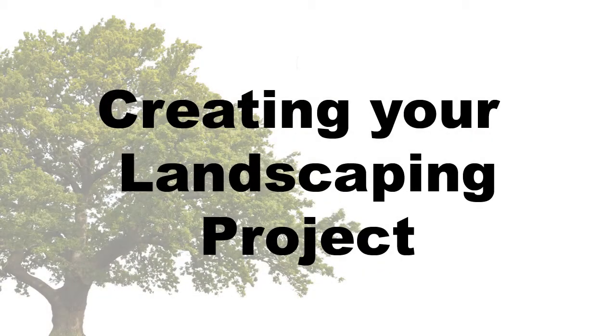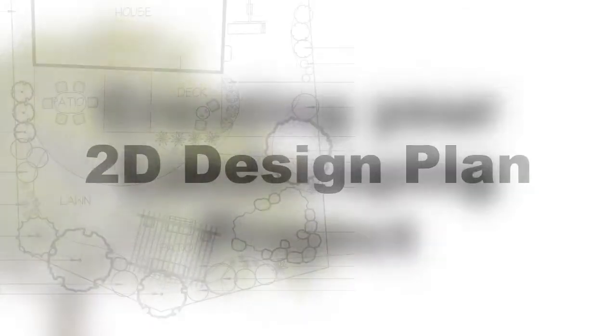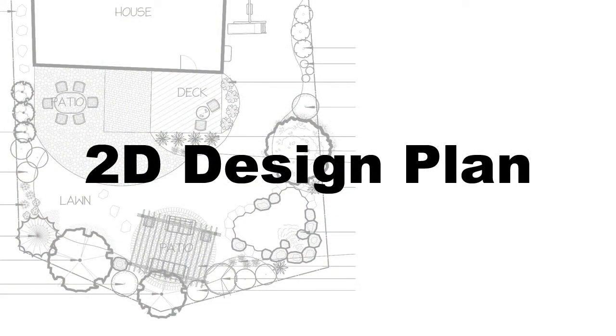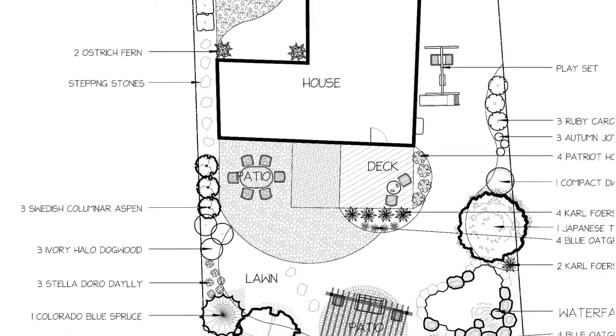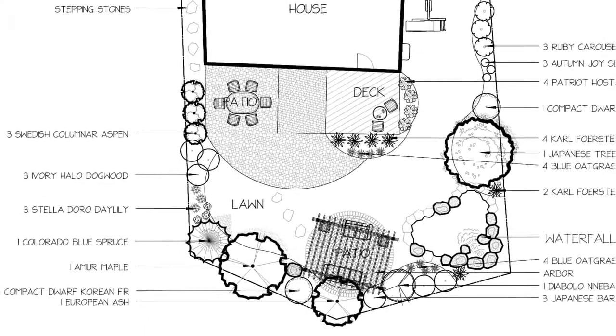Greentree eco-friendly landscaping offers a unique experience for your landscaping project. It all begins with your initial design. One of our landscape architects will create an accurate scale 2D drawing of your project.